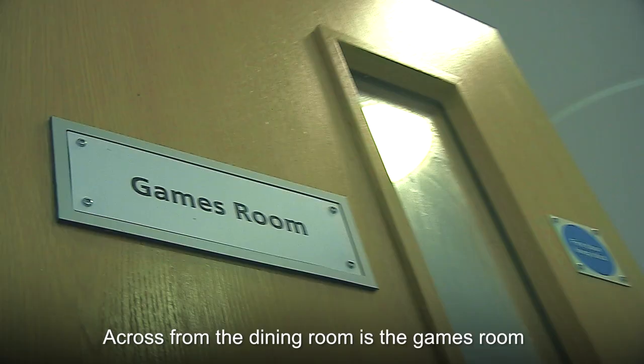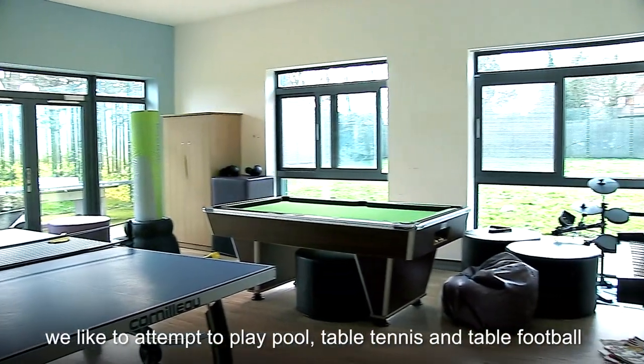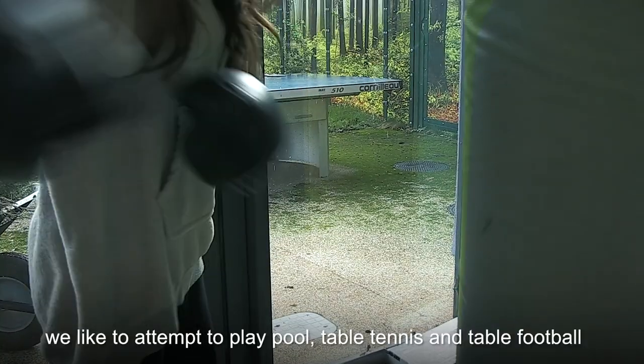Across from the dining room is the games room. There are lots of activities to do in our free time. We like to attempt to play pool, table tennis and table football.